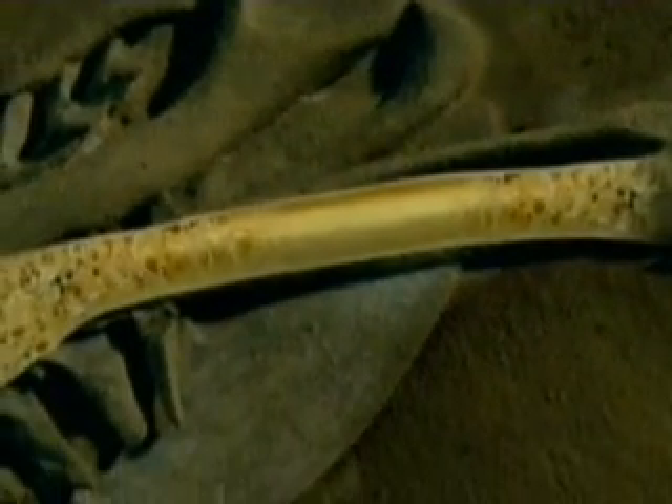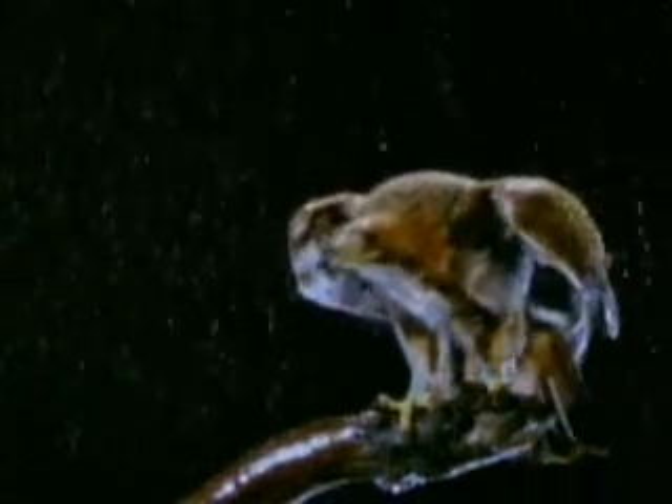Over the next 75 million years, feathers and flight improved. Birds lost their teeth, and most grew hollow bones, which reduced weight and made flight easier. Flight may have evolved to help birds escape predators, catch vast prey, or to make it easier to move from place to place. No one really knows.